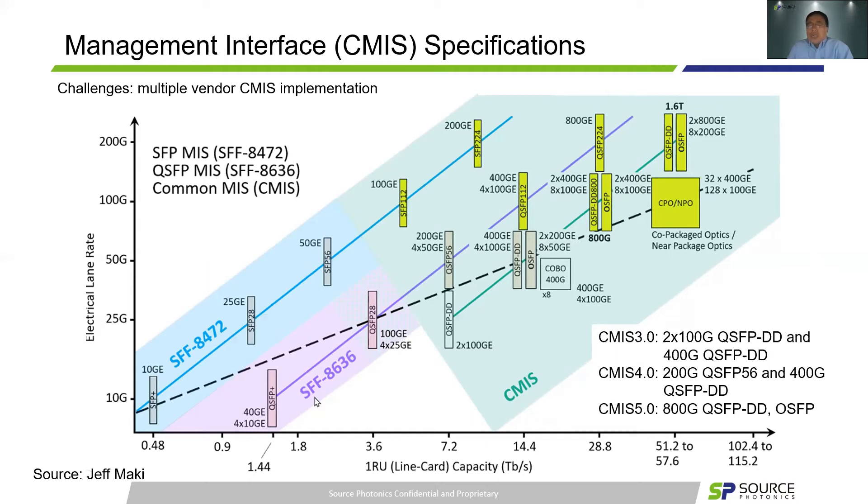Historically, single-lane modules like SFP-28 and SFP-56 used SFF-8472, and quad modules like QSFP-56 used different standards. Both will merge to CMIS from now on, as defined by the MSA — that decision has already happened. QSFP-DD MSA has posted CMIS with three versions so far. 800G will start from the latest CMIS 5.0 from scratch.